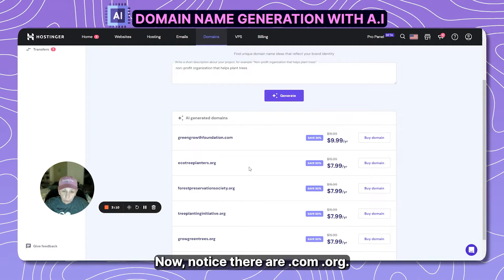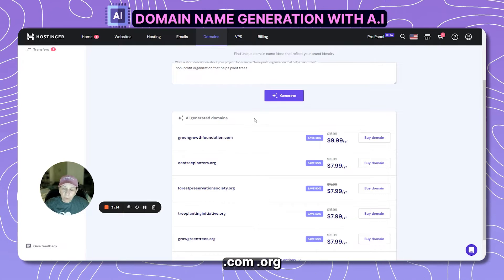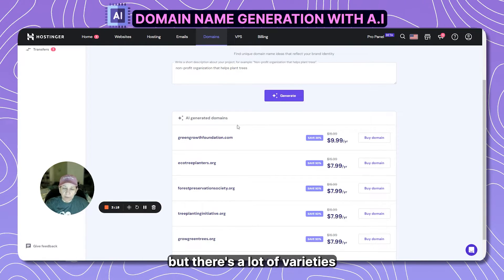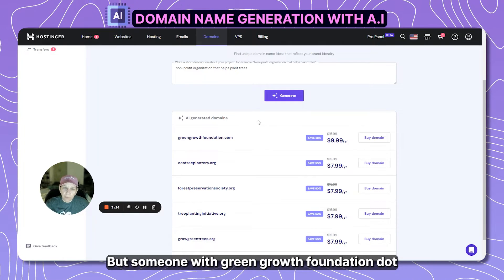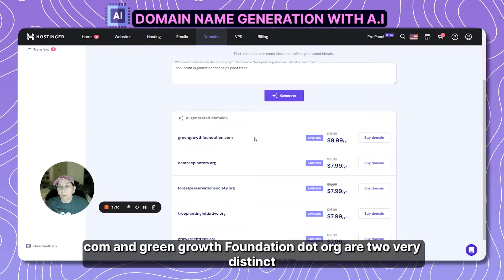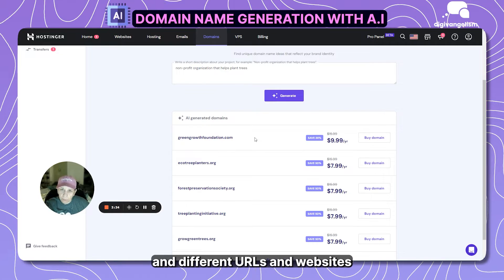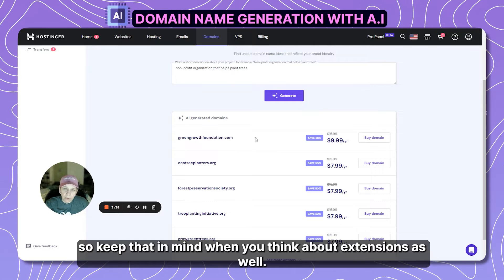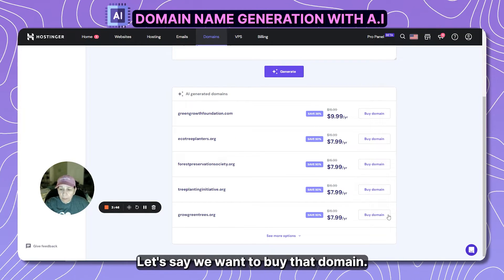Notice there are .com, .org, .io — .io has become very popular — and a lot of other extensions available. Keep in mind that someone with greengrowthfoundation.com and greengrowthfoundation.org are two very distinct, different URLs and websites. So keep that in mind when thinking about extensions. Something like progreentrees.org — that's pretty simple.